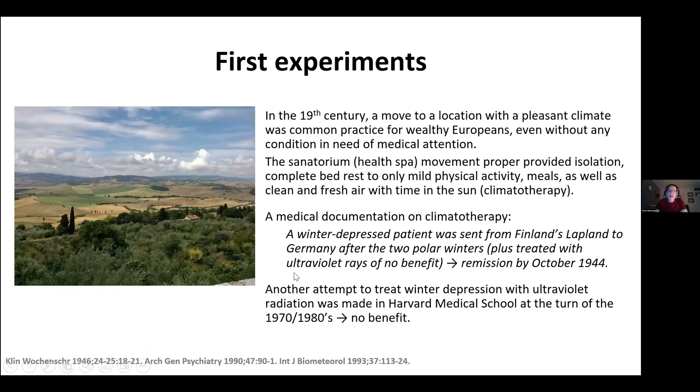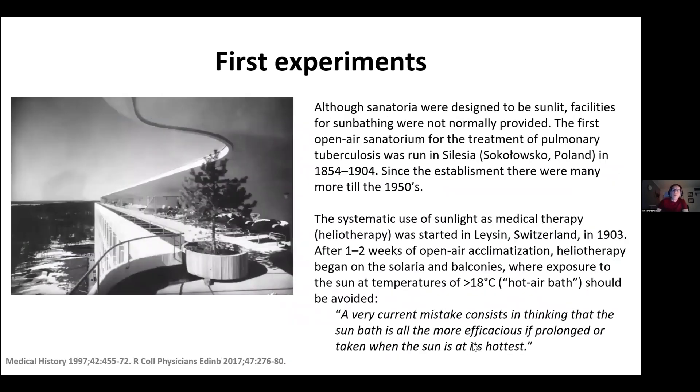Another attempt to treat winter depression with ultraviolet radiation was made later at Harvard Medical School at the turn of the 1970s and 1980s. Again, the response was similar — there was no benefit. So maybe ultraviolet radiation is not a treatment for winter depression.